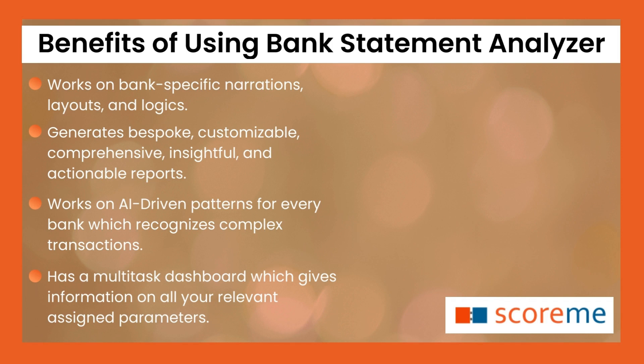Works on AI-driven patterns for every bank, which recognizes complex transactions. Has a multitask dashboard which gives information on all your relevant assigned parameters.